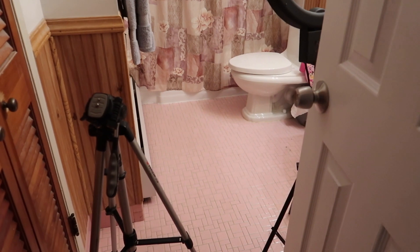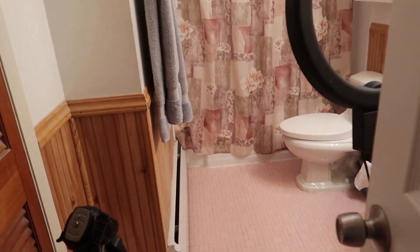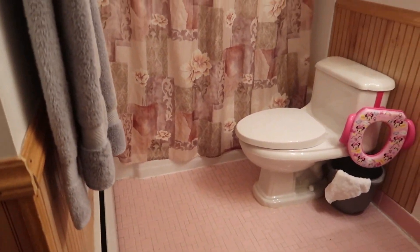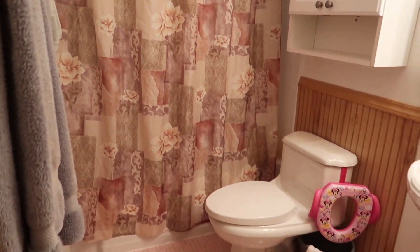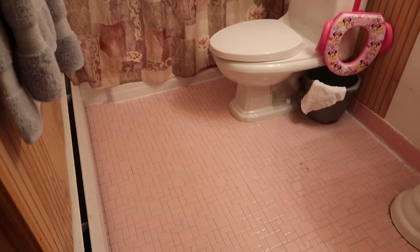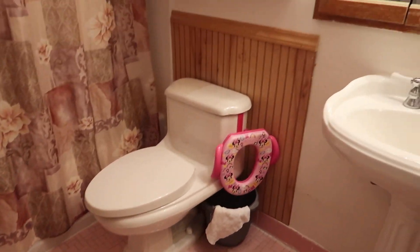And here we go — the most embarrassing part of this vlog: my 90s-style pink bathroom. First order of business, I usually remove everything from the bathroom floor, except for maybe a few things like the bucket you can see and my cleaning supplies.